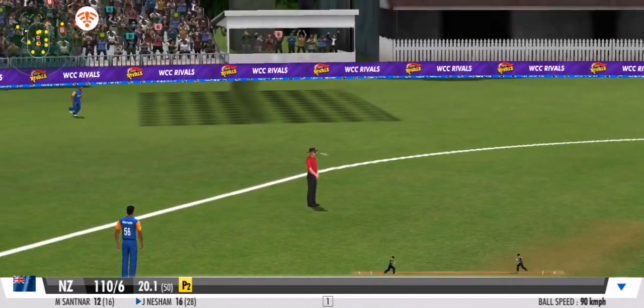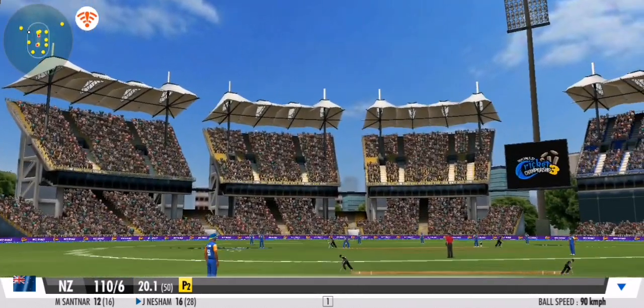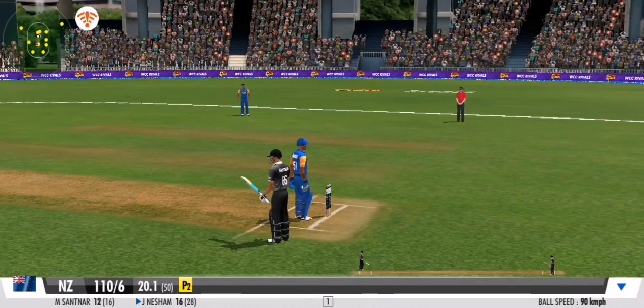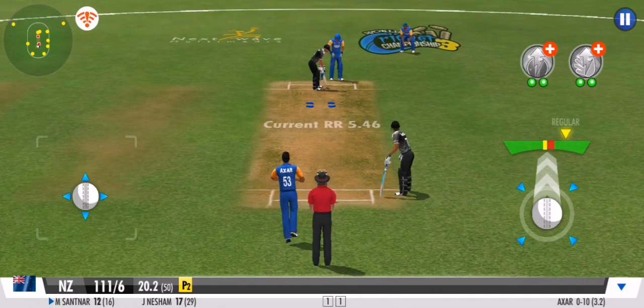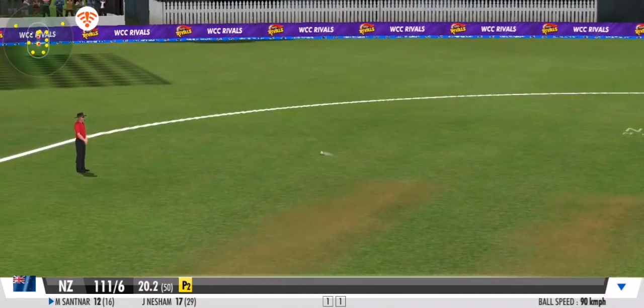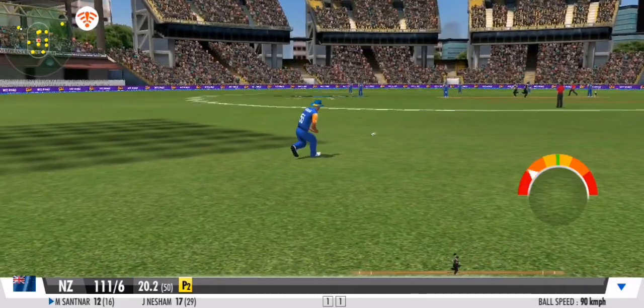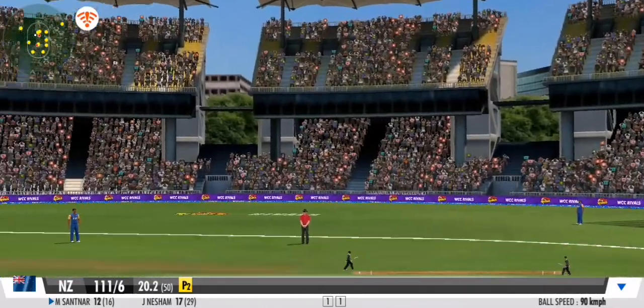Some nimble footwork and a dainty flick, that races down the fine leg. Great coordination between the pair — that's terrific running. A beautiful sweep to clean that ball up, a very good effort between the wickets.